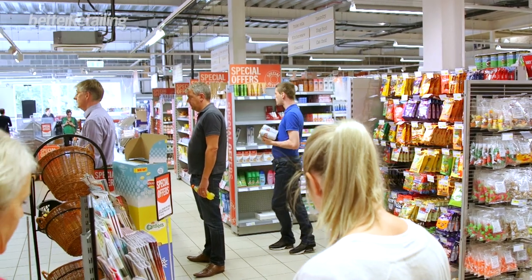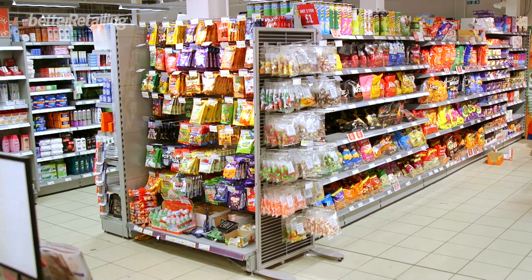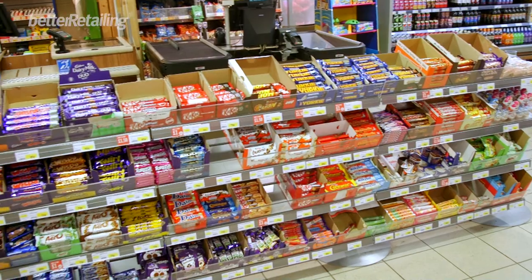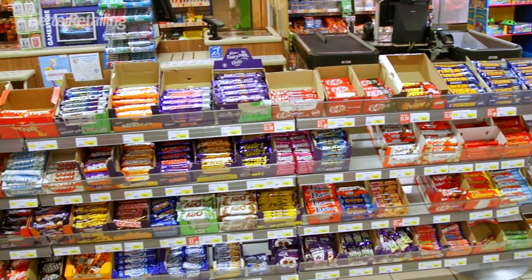A few tweaks I could think about: having a movie-themed night on an end gondola — big night in with your family. You'd have drinks on the bottom and sharing blocks of chocolate on it. The Malteser boxes are great sellers.